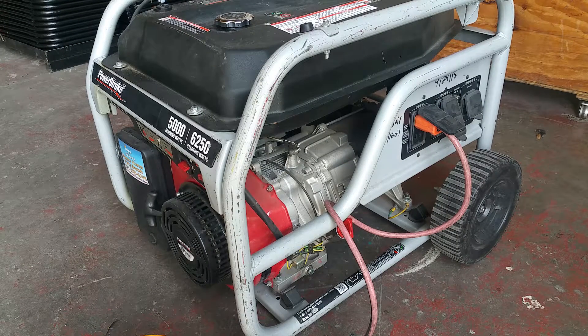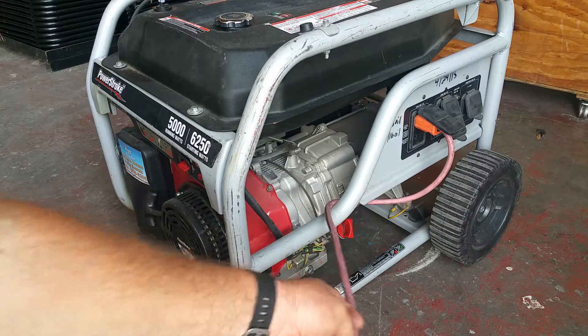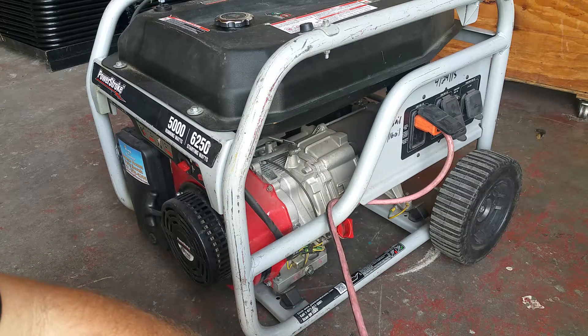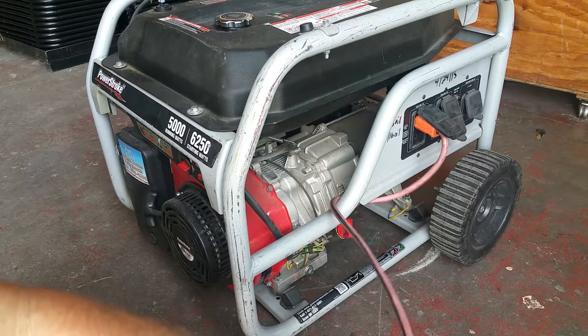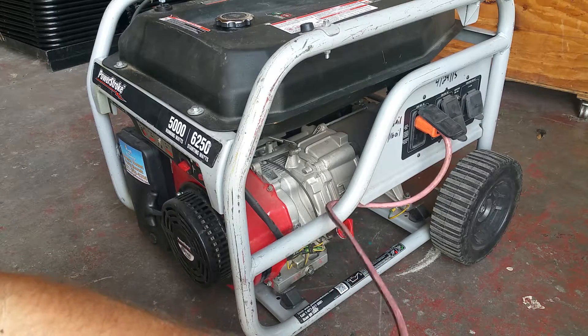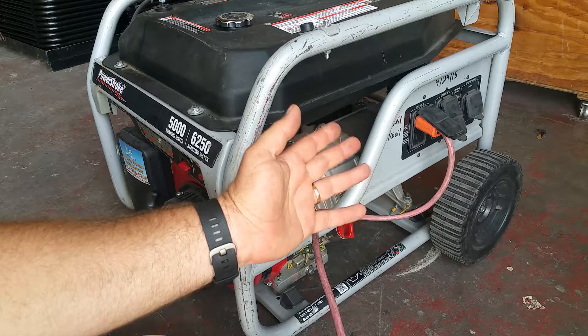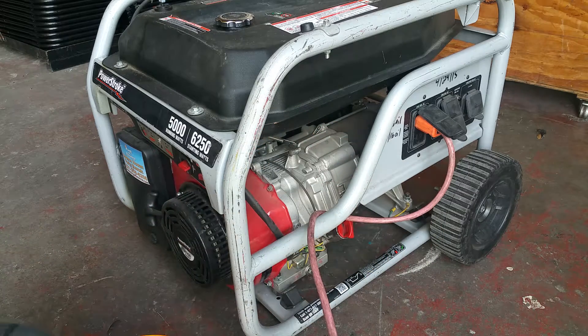When using a generator and your extension cord, I always recommend that you wrap the extension cord a little bit around the unit, so that way in case somebody trips on it, it doesn't just come right out of the unit. Plus, with the vibration of the generator, it doesn't vibrate the actual plug out of the unit.